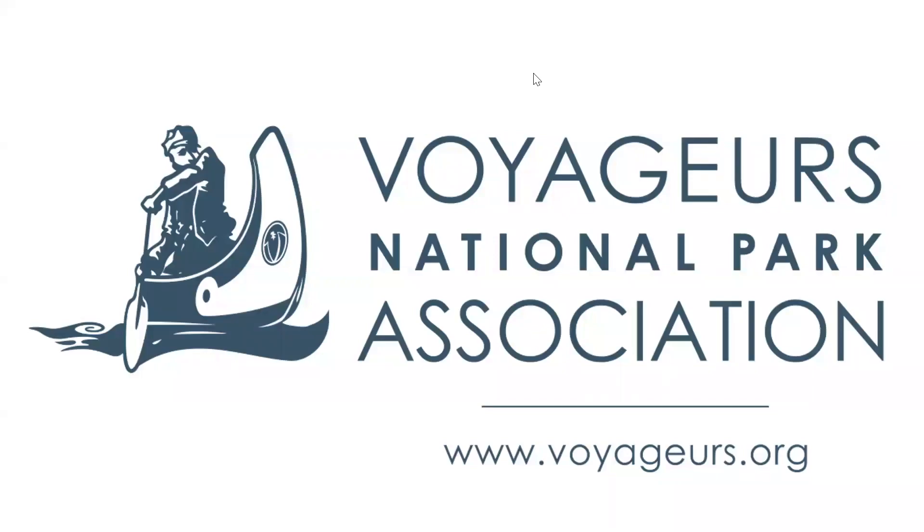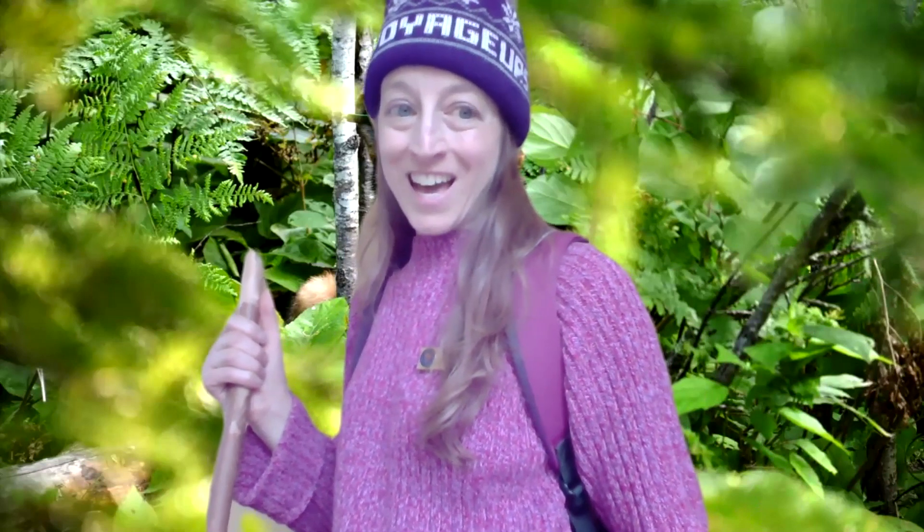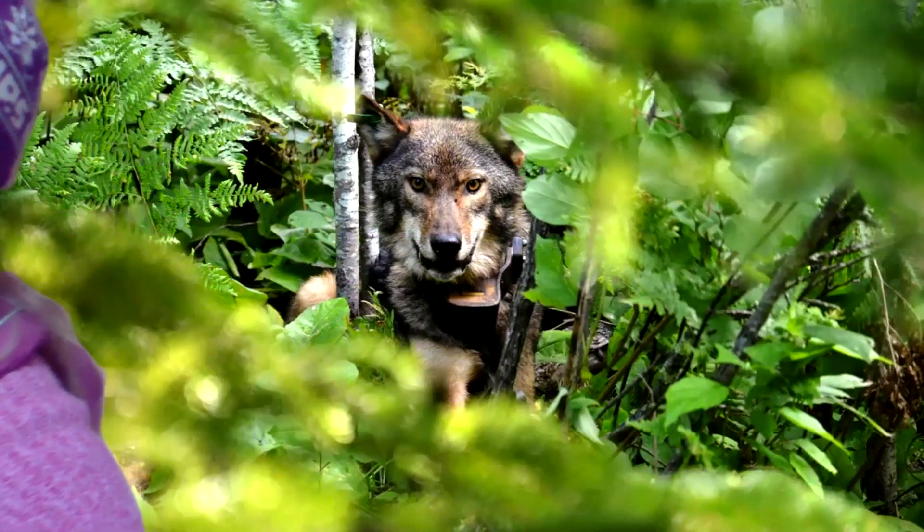Hi everyone. Thanks for joining the Voyagers National Park Association and me, your Voyager Explorer. Today, we are going to explore Voyagers National Park and the wolves that live there.